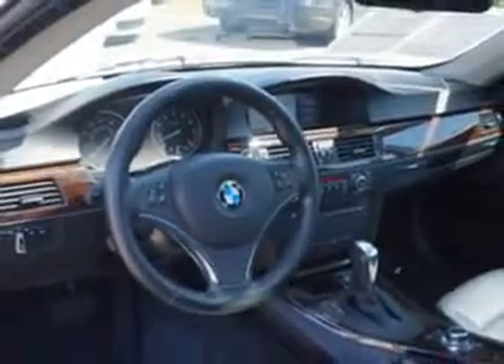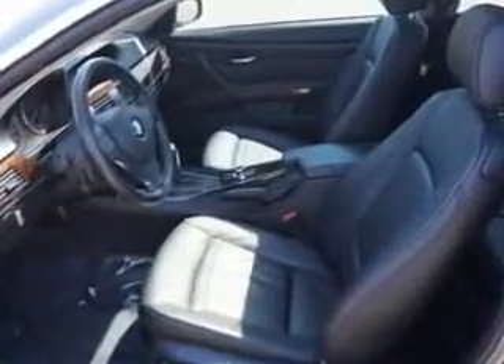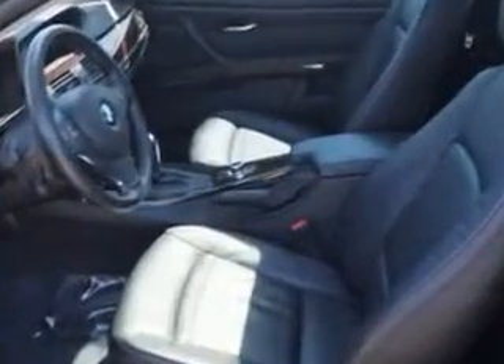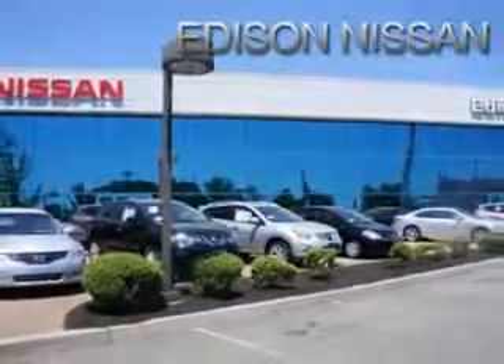Enjoy the drive and have peace of mind in this 2013 BMW 3 Series. See us at Edison Nissan today. Thank you.